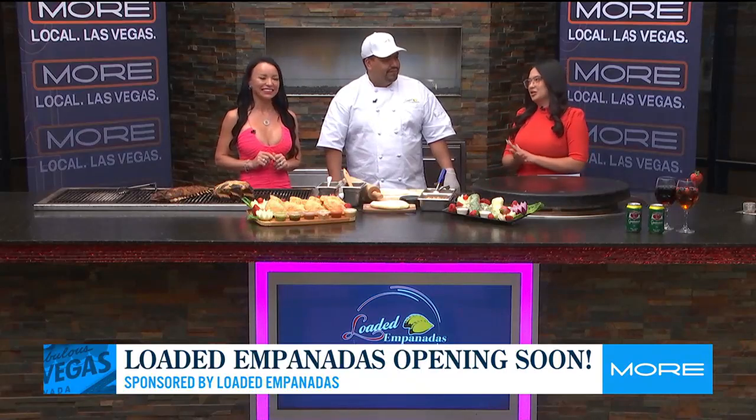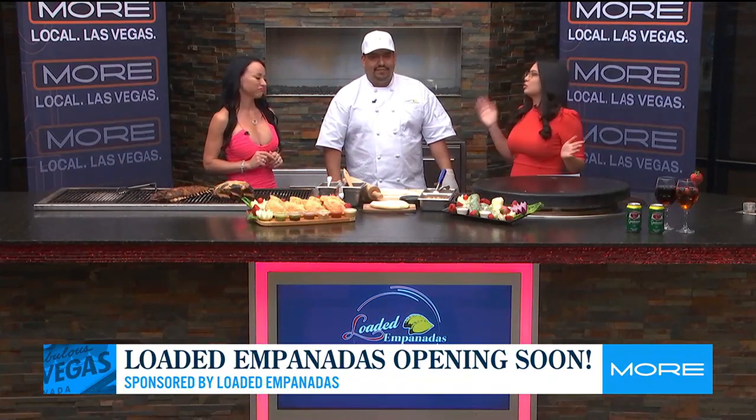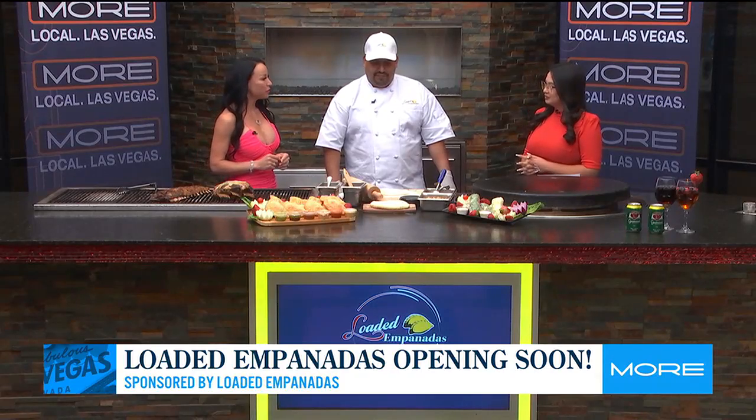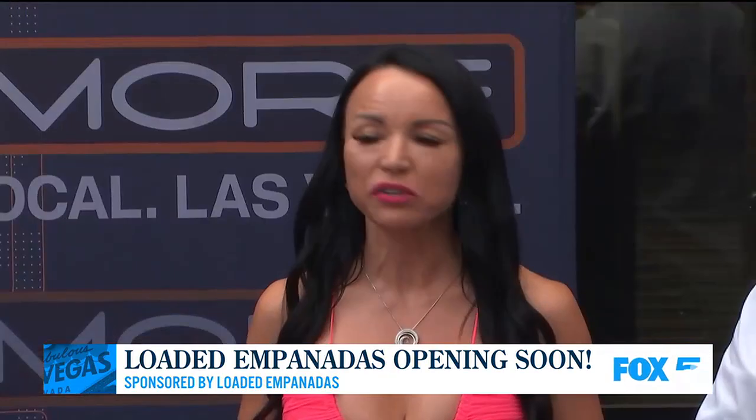All right, so you got to tell us a little bit about Loaded Empanadas. For those of us who weren't watching last time, you guys are so close to opening. What can people expect? That's right — September 27th, we're going to have a five o'clock opening, and we are super excited.